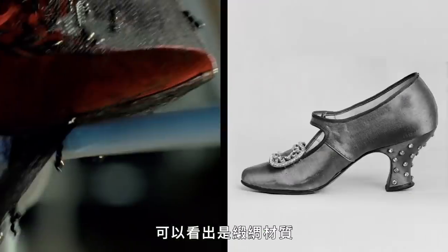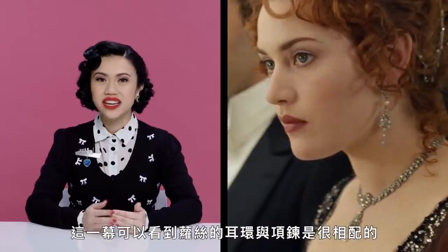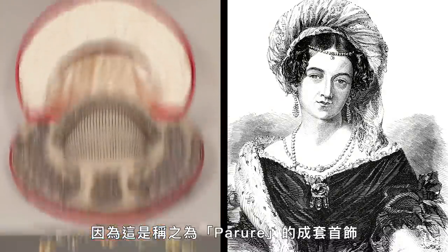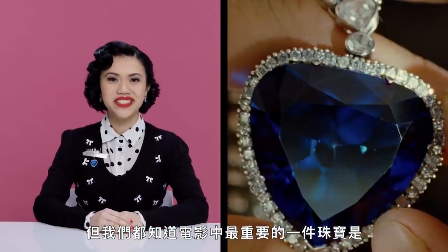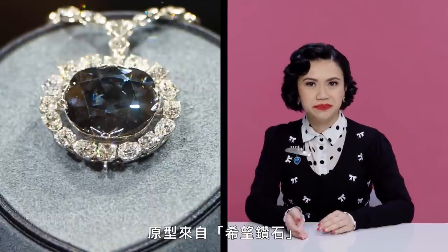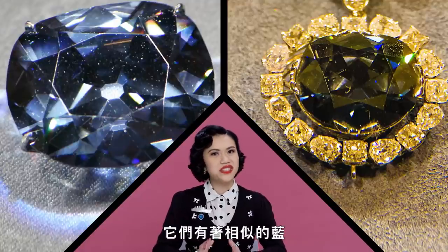And now the shoes. We get a close look at Rose's shoes when she steps onto the railing — they're made of satin and dyed to match the color of her dress. Then her jewelry. We can see in this scene that the necklace and earrings Rose wears match because they were likely part of a set called a parure. But we all know the most important piece of jewelry in this film is the Heart of the Ocean, a necklace designed by director James Cameron and based on the Hope Diamond — the biggest and most famous diamond in the world, and a similar blue color.